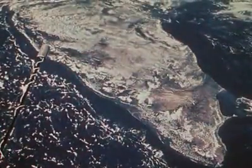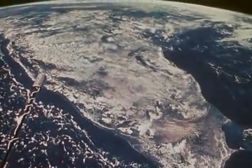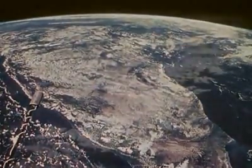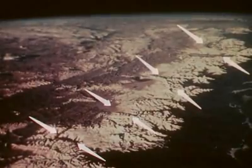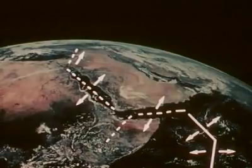Volcanoes pour out vast quantities of molten rock and so reshape the surface. The internal heat also causes the interior of the Earth to circulate, and parts of the crust, called plates, to drift in different directions. The movements of the crust are very slow, only a few centimeters a year. But over a long period of time, they build great mountain chains where the crustal plates collide, and they produce ocean basins where the plates drift apart.